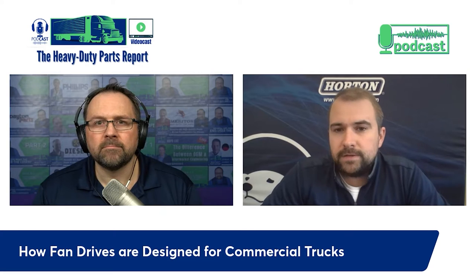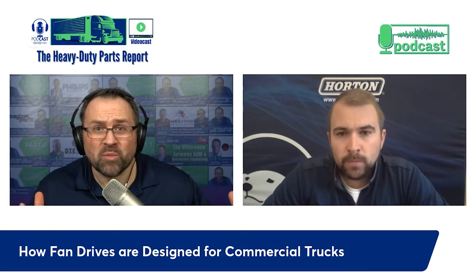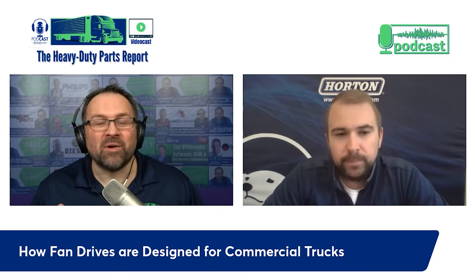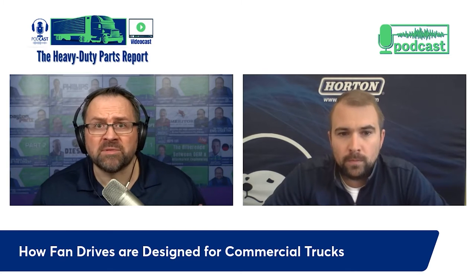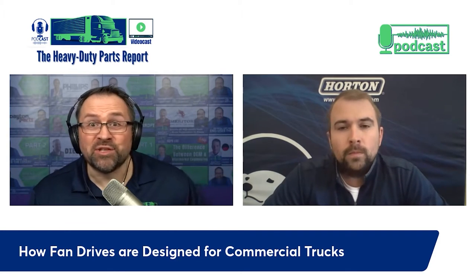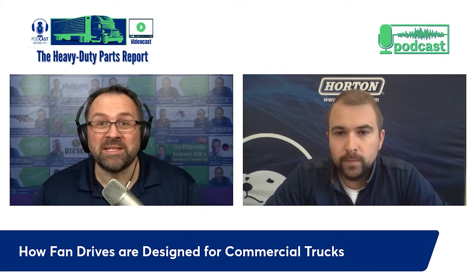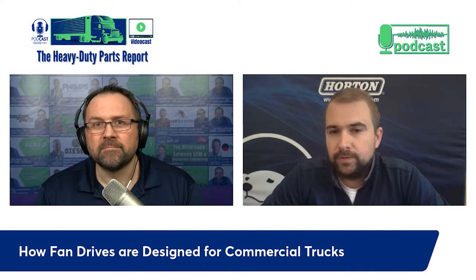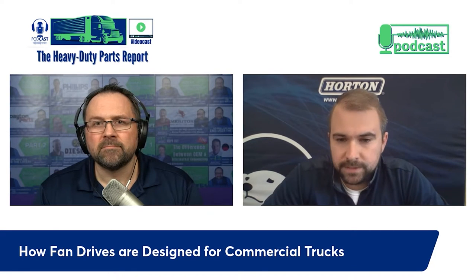We provide all the fans and fan drives needed, working on projects to be completed in six months and also on prototype trucks two to four years down the line. The stakes are very high because work trucks have to make money and be reliable. The OE doesn't want to put out something that doesn't work, and for Horton's reputation we want to be part of the solution - so we want to maintain a great relationship with all these OEM and engine manufacturers.